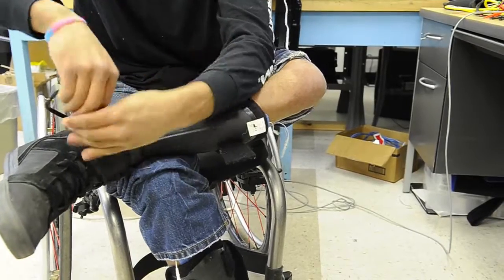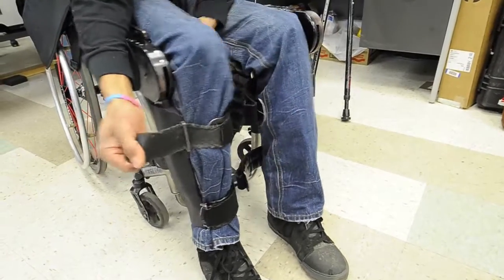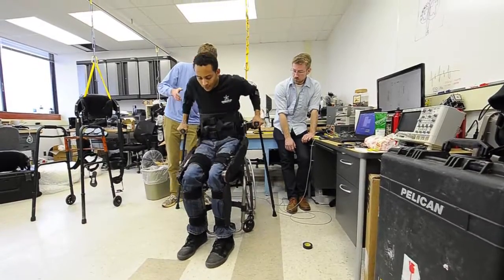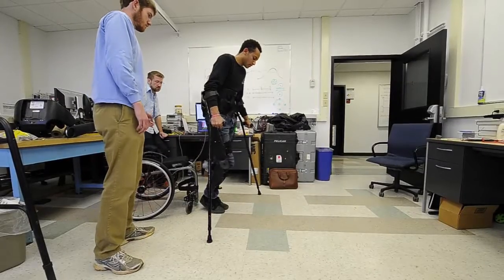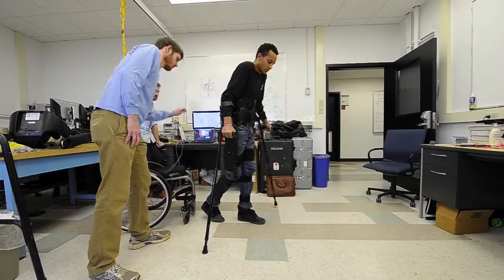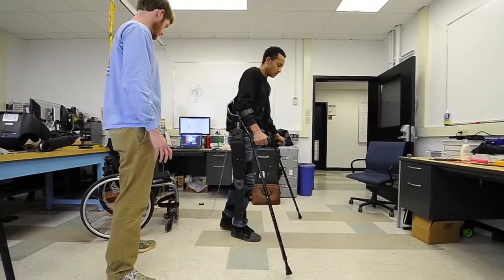The expectation after spinal cord injury is that you're not going to walk again usually. My goal is to make Indigo kind of like a standard exercise machine for spinal cord injured people — something that you'll get in daily or however often you want. It's interesting trying to balance and also trying to get a clean step, so it's also a workout on my arms to balance it.